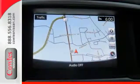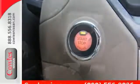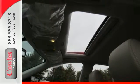Nissan Connect with navigation and blind spot sensor. This one even comes with a push-button start, a power moonroof and much, much more. Come on in and check out this SUV today.